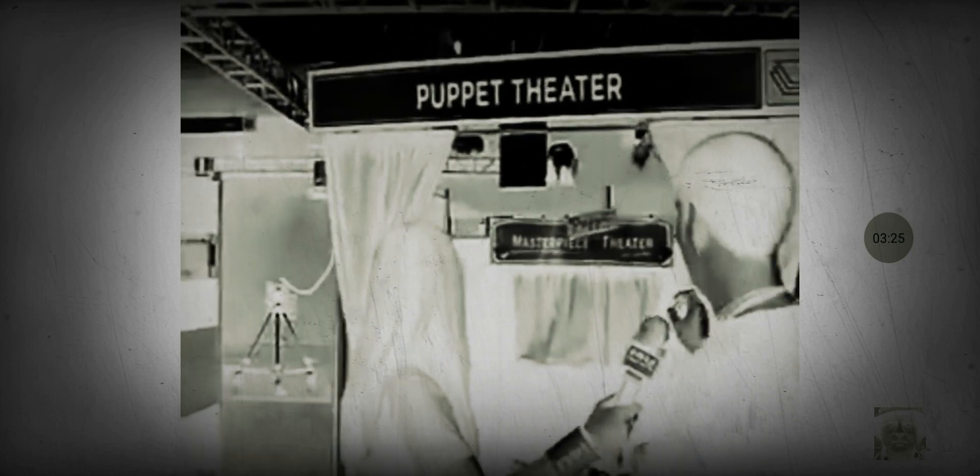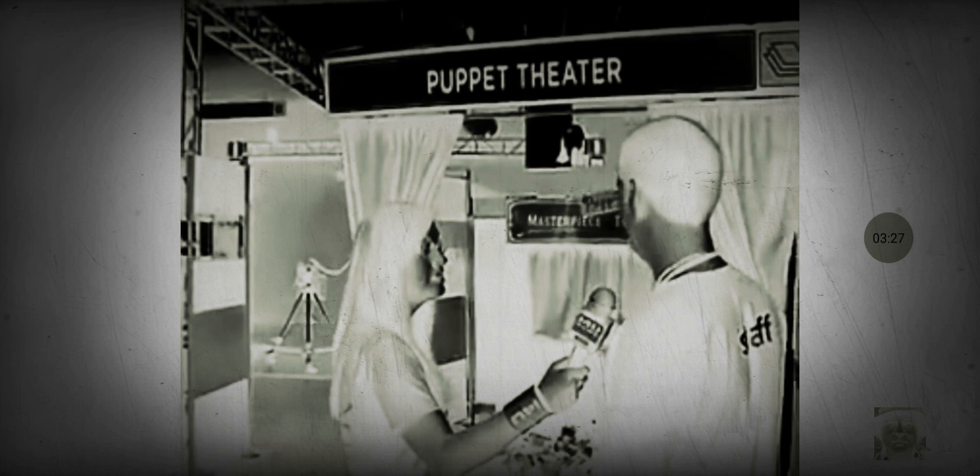Can they use the puppets that are up here? Absolutely. Let's walk over there and I'll show you a closer look. This is our Masterpiece Puppet Theater and the little kids love this. You have hundreds of different little puppet characters that you can choose from and then you can make your own little performance.